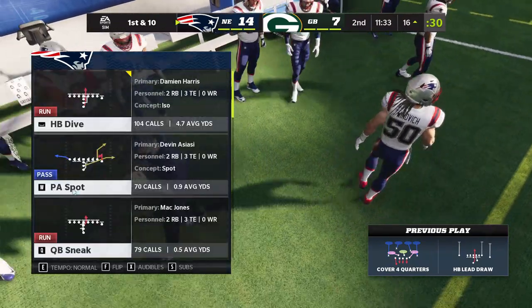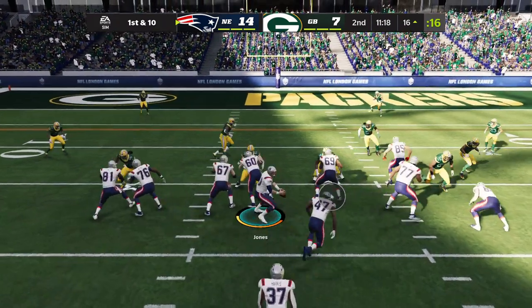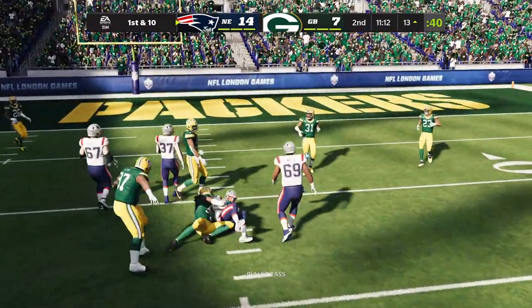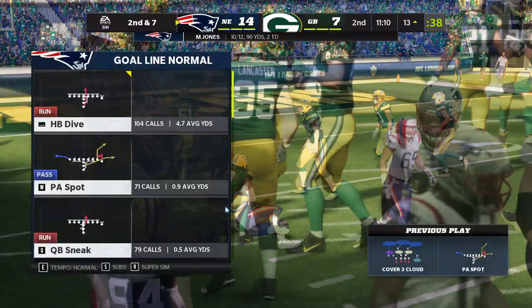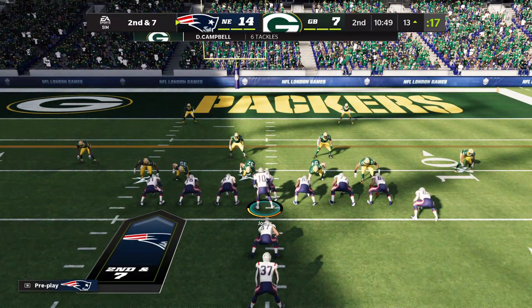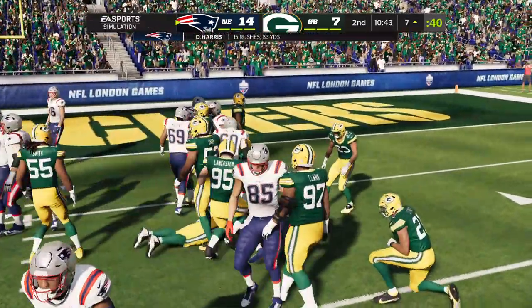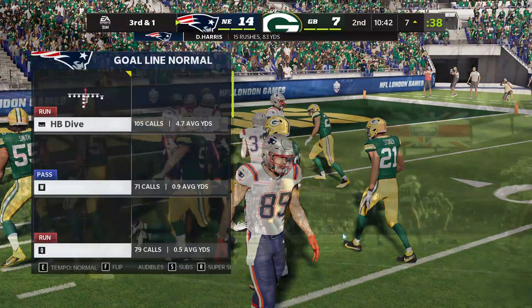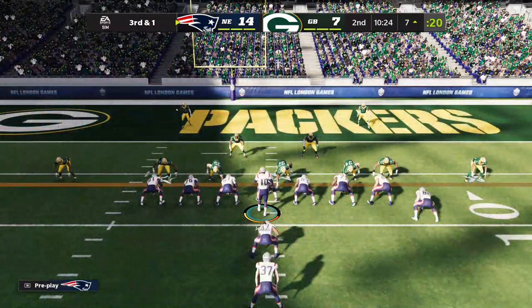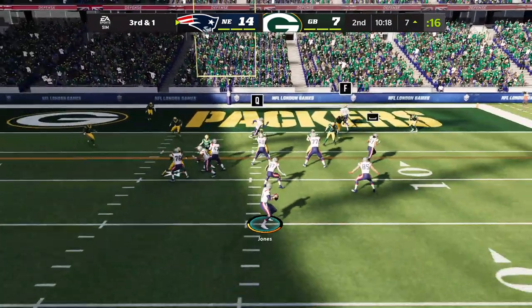They've been able to establish the run early in the first half, and that means the whole offense has adopted that attitude — we're going to take care of this young quarterback, let's all get together and run it and take the pressure off. They hand this off to Harris, and he'll get it down to the seven. A five-yard gain, but they'll still be a yard short here with third down looming. Those types of plays are the backbone of this offense.